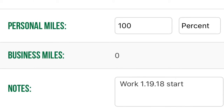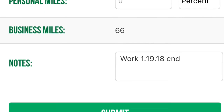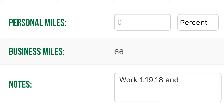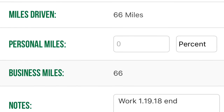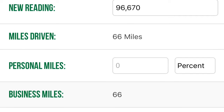I also noted down in the notes that my work start was 1-19-18, and at the end of the day I'll put 1-19-18 end — just to help keep things clear about what drive times were for what and how many miles were driven for business.